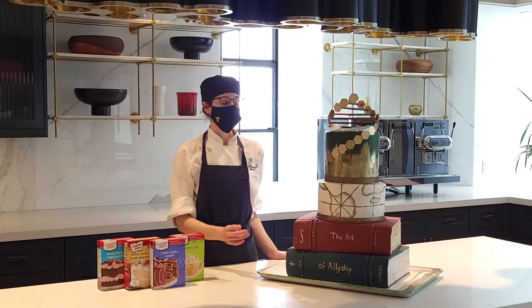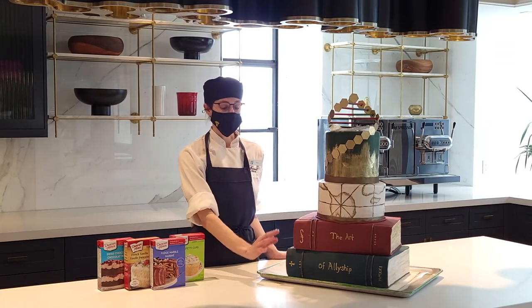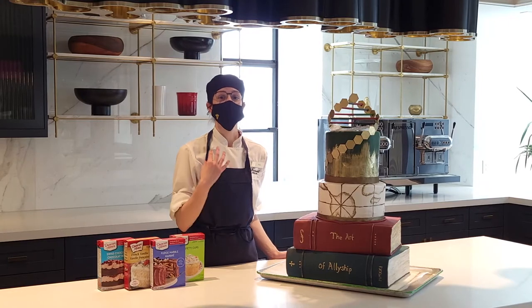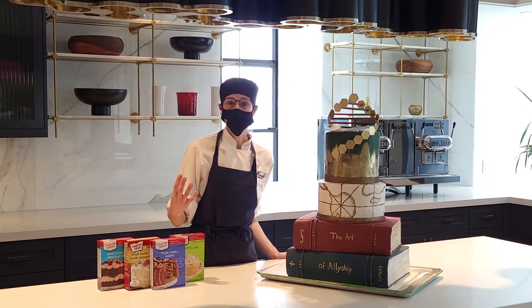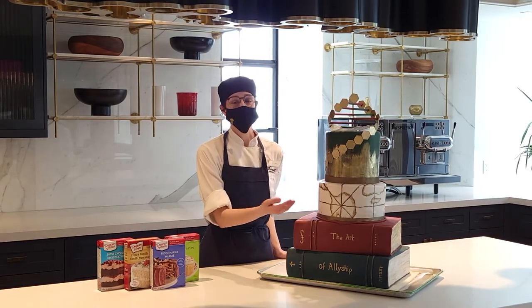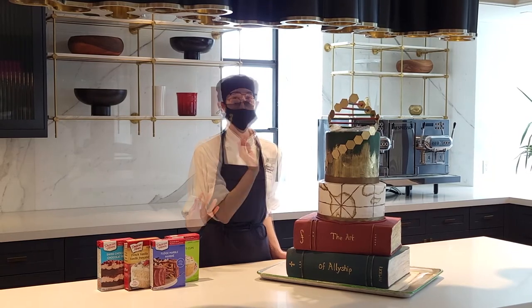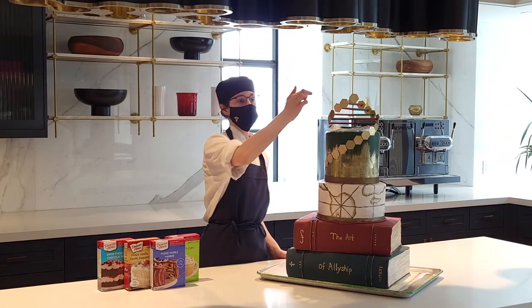Tricia, please explain this beautiful creation. This cake represents a type of ally called a scholar. That's why I chose to make the foundation of the cake a couple of books, because I believe that the foundation of being an ally is seeking out knowledge and information. The next tier is a globe representing people from all over the world from different cultures coming together.